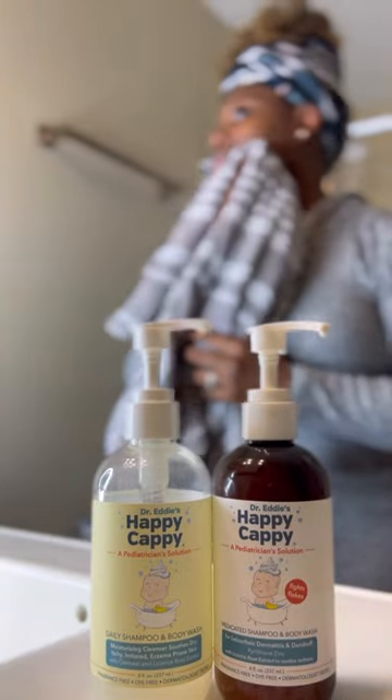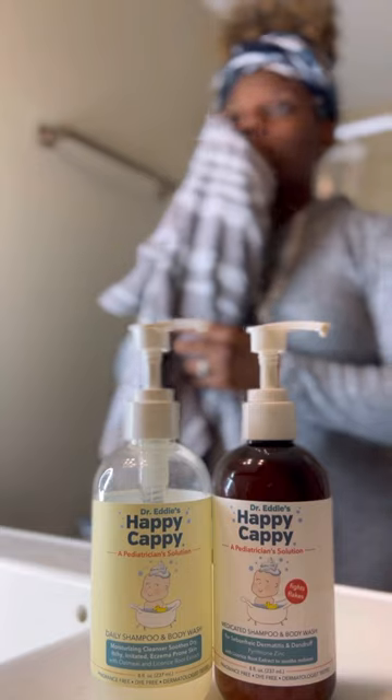Do you want to give Happy Cappy a try? Happy Cappy is available on Amazon and also available at Walmart and Walgreens. Go get yours!